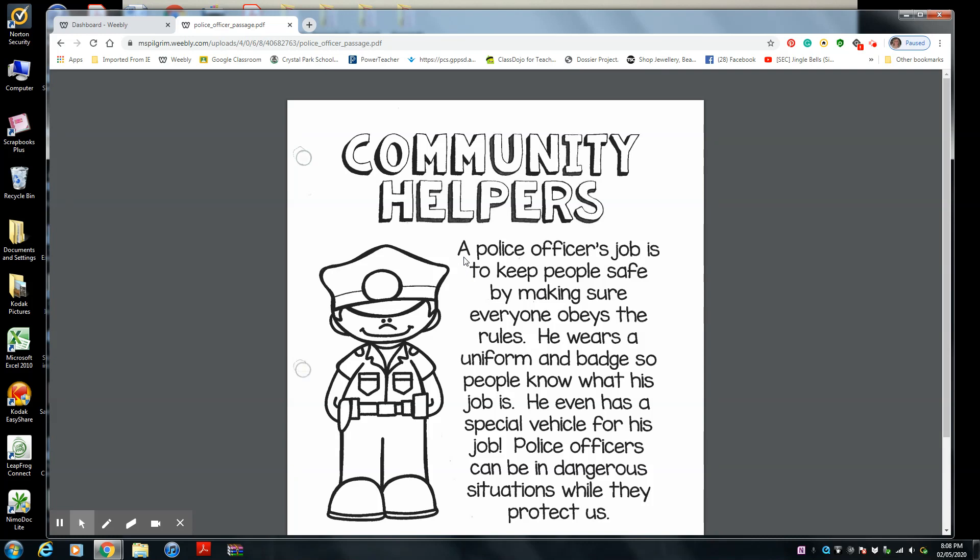Let's start. A police officer's job is to keep people safe by making sure everyone obeys the rules. So now we know he's a police officer, and he tries to keep all of us safe to make sure everyone obeys the rules. Almost sort of like Ms. Pilgrim's classroom — Ms. Pilgrim tries to keep all of our students safe by making sure you follow the rules of the classroom and the rules of the school, and be kind and nice to everyone. So that's sort of like what a police officer does too.